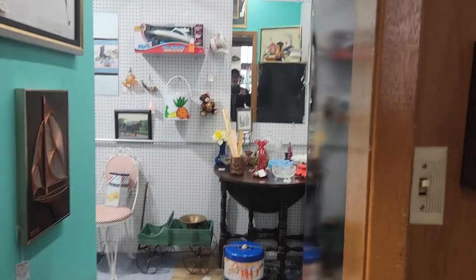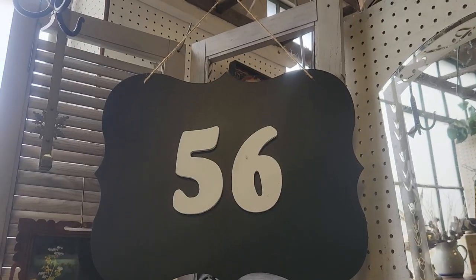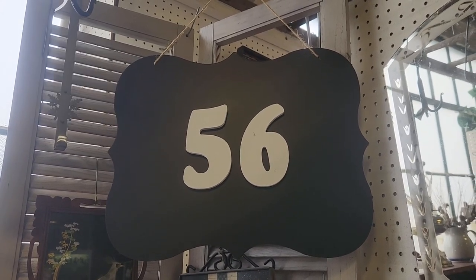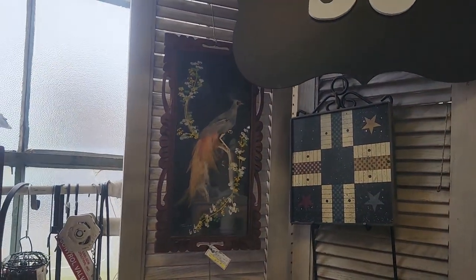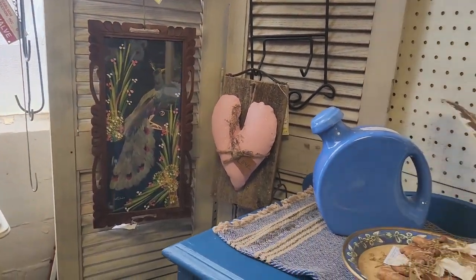I'm now in booth 56. This is Jan's booth and she is a wonderful person, sweetheart — she reminds me of my mom. I'm going to give you a little tour of her booth and let you see what she has.